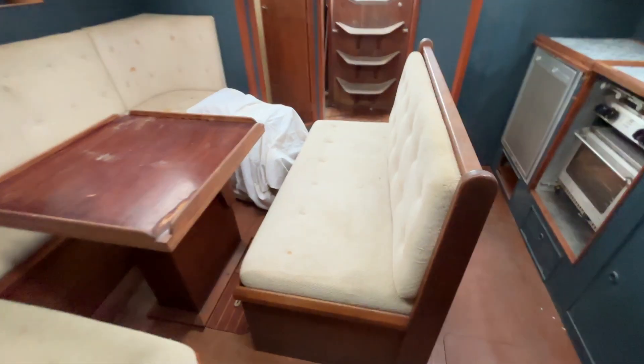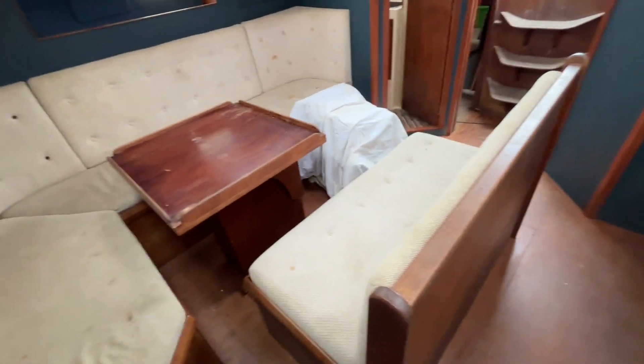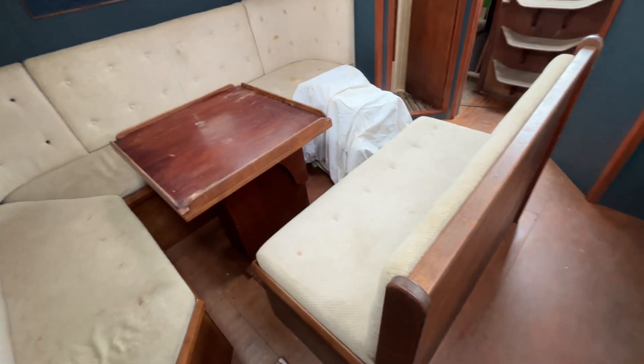So that's the Trident Warrior 40 we've got for sale with Boatshed Hellampton. There's plenty more photos, videos, and 360-degree images on the website.